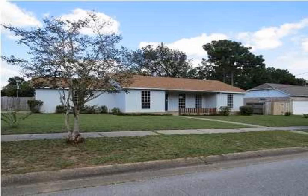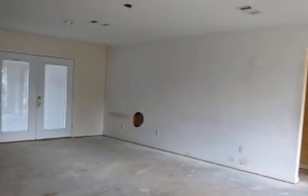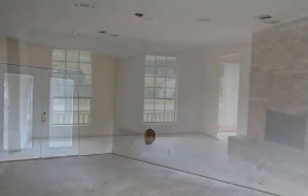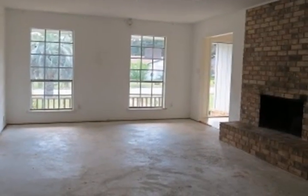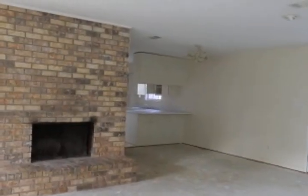HUD owned nice brick home in cul-de-sac in the Osceola area. Home features a living room/dining room combo with a brick fireplace that leads to a kitchen with a breakfast bar. The home also features an indoor laundry room.